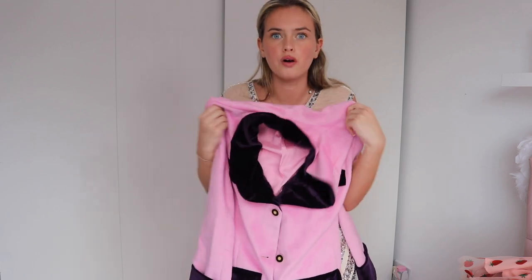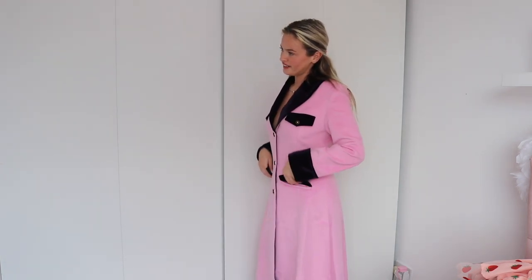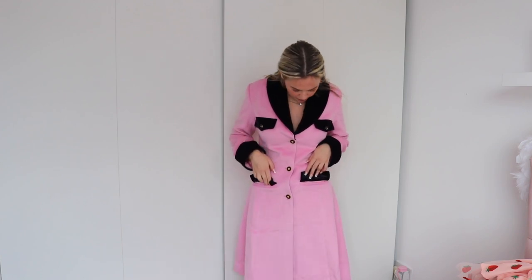I absolutely love it — it fits really well. It's a coat so it's not skin-tight, but it's gorgeous and so warm. I'm getting boiling in here! I cannot wait to wear this out. I wish I'd had this coat when I went to New York — imagine ice skating in a 1930s coat! I love the color. The pockets are fake but you can sort of tuck your hands in over here. I'm obsessed.